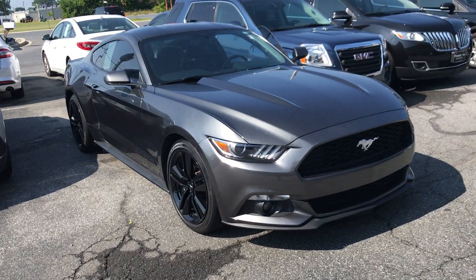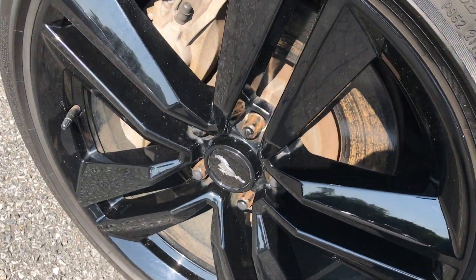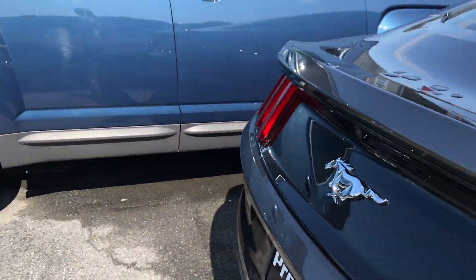Hey guys, Mike Taylor here today showing you this recently traded 2017 Mustang. Excellent condition, beautiful color, love these black wheels — very, very sporty.